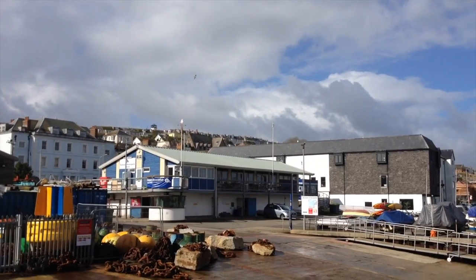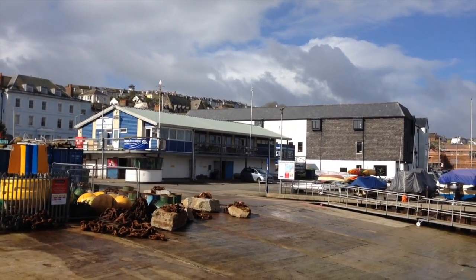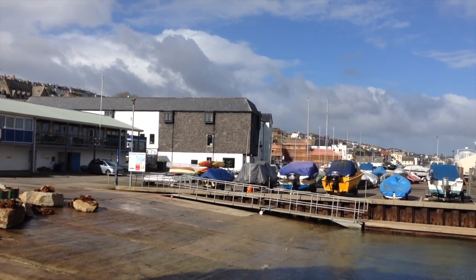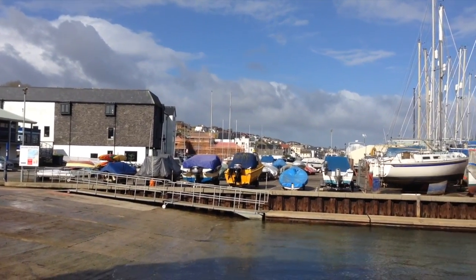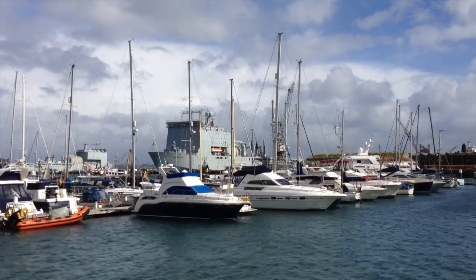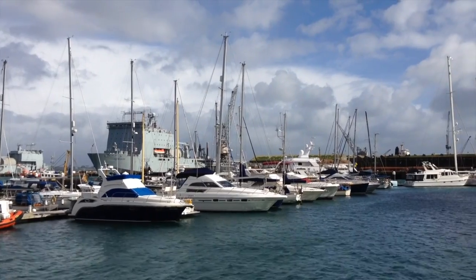That's looking back at Falmouth — that water support centre never used to be there when I was a kid. It was part of the Royal Navy. I used to come down here with my dad; we used to launch a little mirror dinghy and sail out in the Carrick Roads for an hour or two. Some gorgeous looking yachts here — look at them.